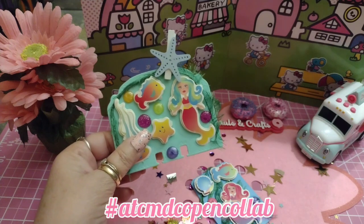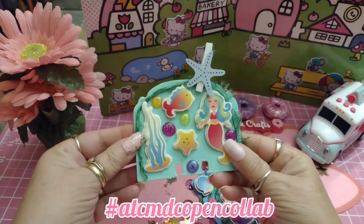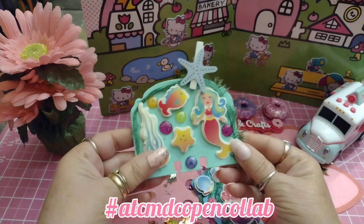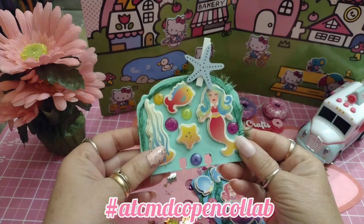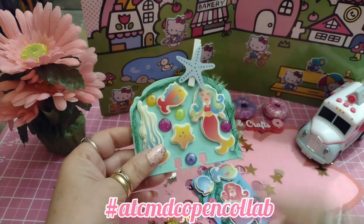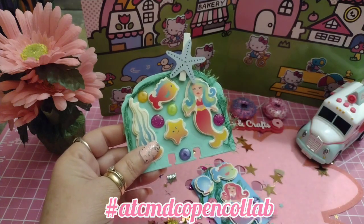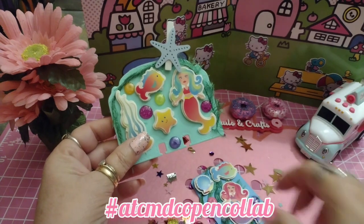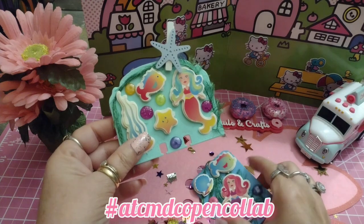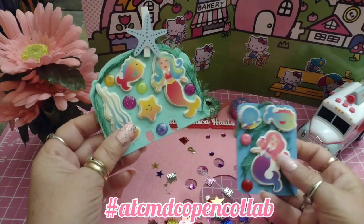I probably need to go to Dollar Tree and get some more because this is really cute. I've had a very busy week and I still have a couple of busy days ahead — I'm purging a lot of stuff. I had to squeeze this in between working in my craft room.